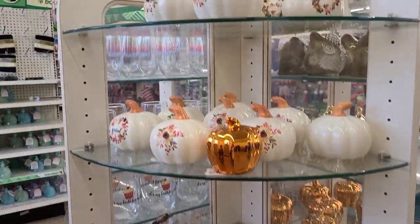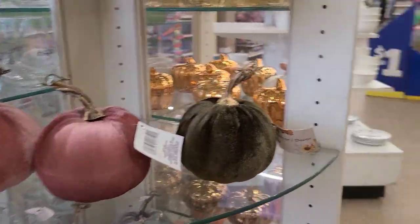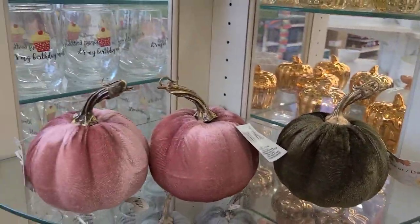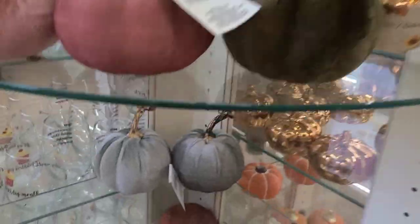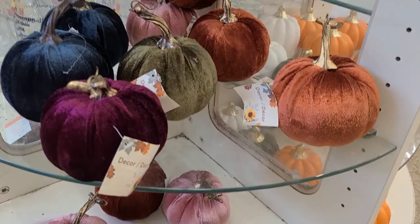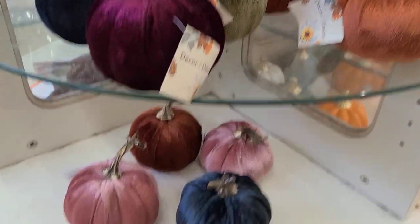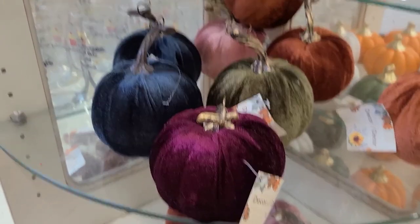Back by popular demand, they have the pumpkins, and then the velvet ones which are my absolute favorite — two pink, a moss green, and two gray. They are stunning, really really stunning — my fave of them all.